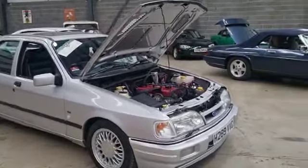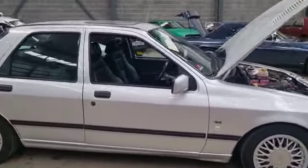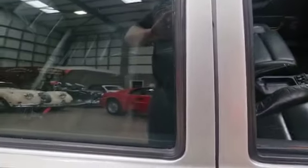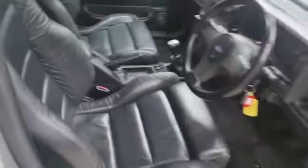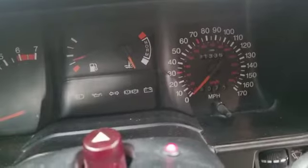Right then guys, here we go — Sierra Sapphire Cosworth. There you go, finished in metallic silver. I can't remember the name of the color now, it was on the tip of my tongue a minute ago. 91,000 miles showing.